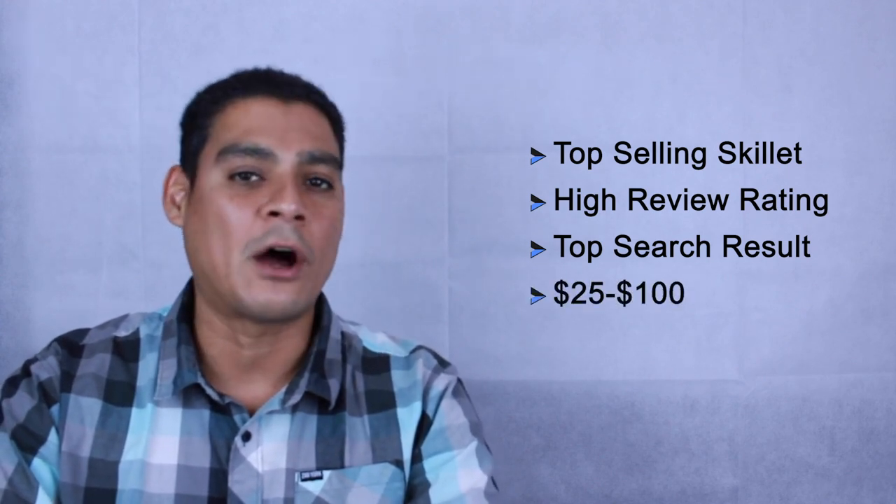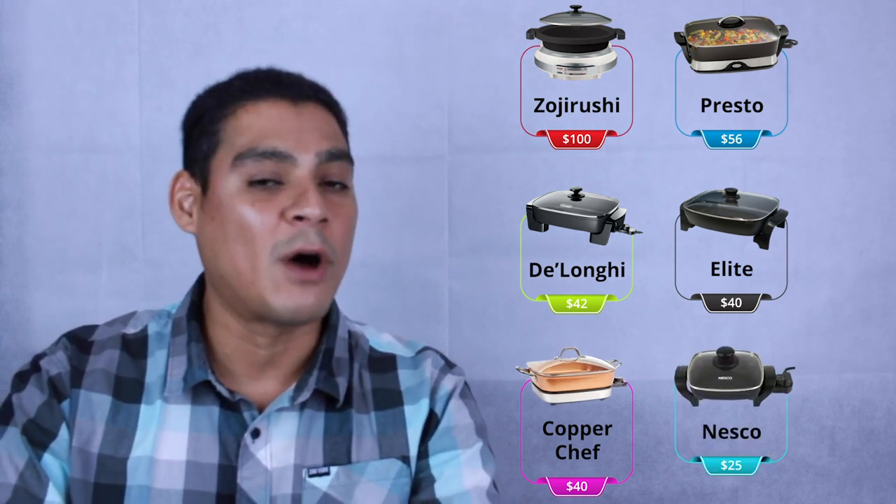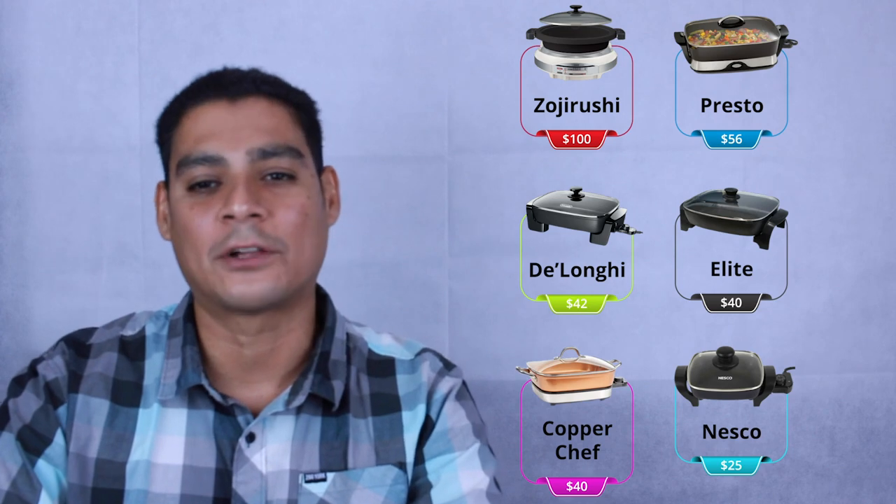Out of the six that we've chosen, they all range from $25 to $100. We're going to be looking at the Zojirushi, a $100 skillet; the Presto, a $56 skillet; the DeLonghi, a $42 skillet; the Elite, a $40 skillet; the Copper Chef, also around $40; and the small Nesco, which is a $25 skillet.